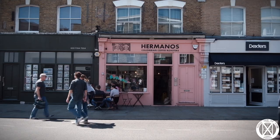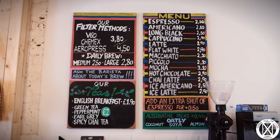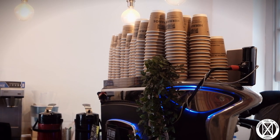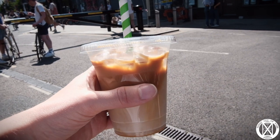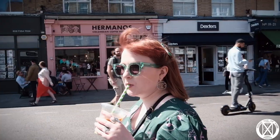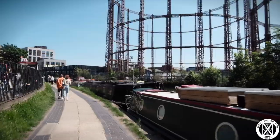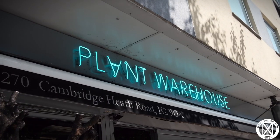After passing through London Fields, you will reach Broadway Market. This street is full of independent coffee shops, restaurants, book shops, antique shops — you name it, you will find something to your interest here. We decided to stop off and grab ourselves an iced coffee to try and cool down a little bit. With coffee in hand, we joined the Regents Canal Towpath.